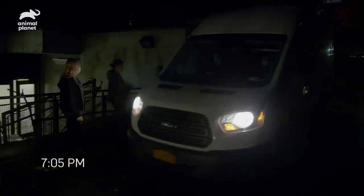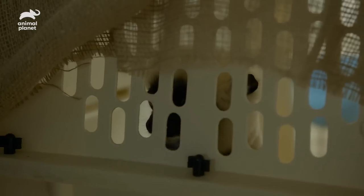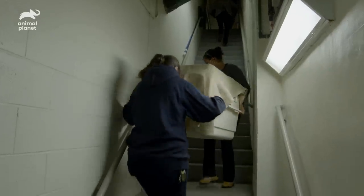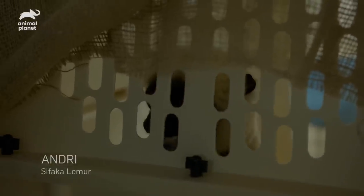It's around 7 p.m. and we just arrived back from the Cincinnati Zoo. We have our male shafak Andri with us. He's here to be a companion animal to Gemina. We're going to let you out.